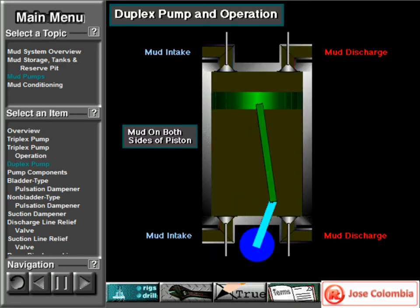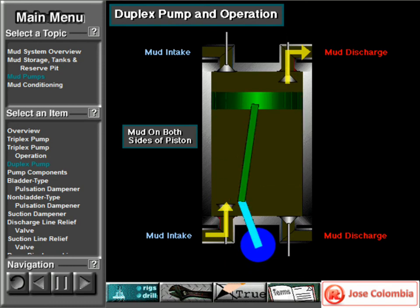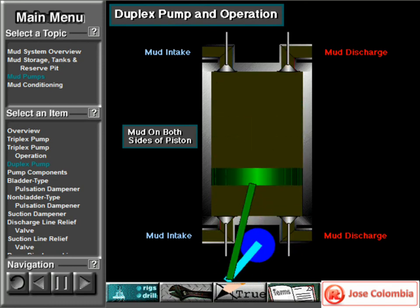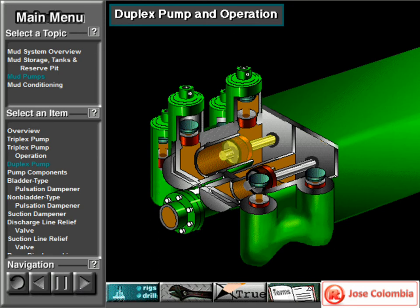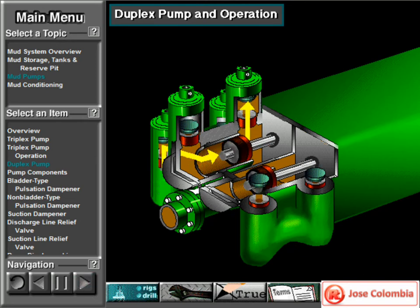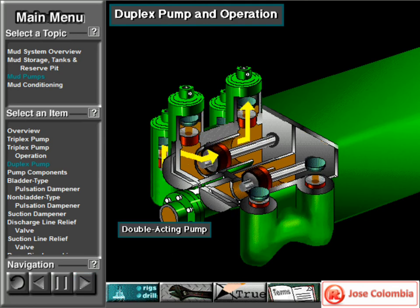In a duplex pump, the pistons discharge mud on one side of the piston and, at the same time, take in mud on the other side. As the piston moves forward, it discharges mud on one side as it draws in mud on the other. Then, as it moves back, it discharges mud on the opposite side and draws in mud on the side where it had earlier discharged it. Duplex pumps are therefore double-acting.